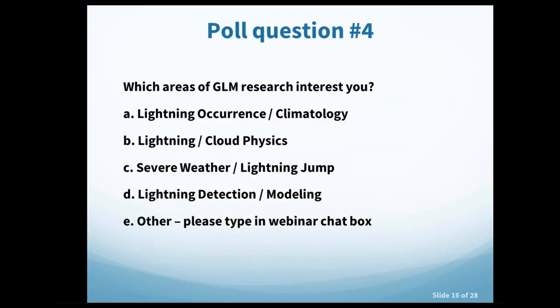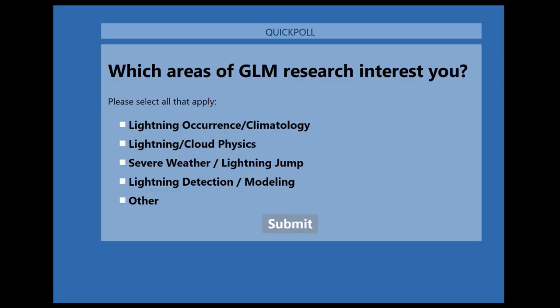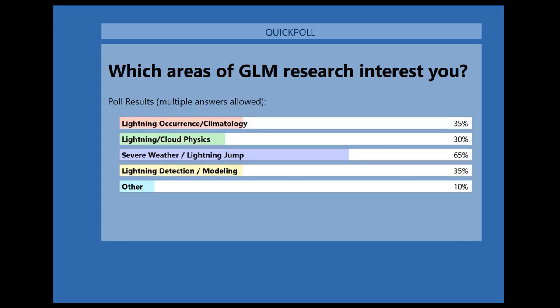Poll question four: which areas of GLM research interest you? Choices include lightning occurrence climatology, lightning and cloud physics, severe weather and lightning jump, lightning detection and modeling, or other. Results show a wide variety, with severe weather and lightning jump having the most measurable societal impact, lightning occurrence and climatology also popular, and interest in data assimilation and cloud physics. Two participants typed in lightning and hurricanes and operational use.